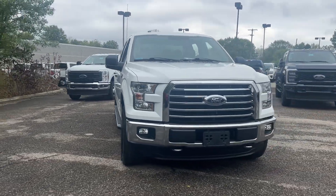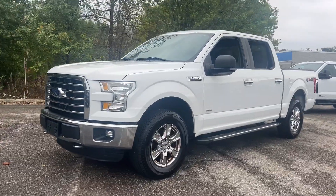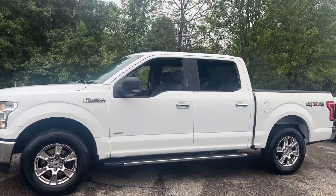Introducing the 2016 Ford F-150. This vehicle is an outstanding buy with fewer than 100,000 miles on the odometer.